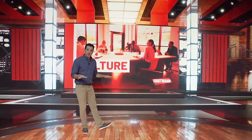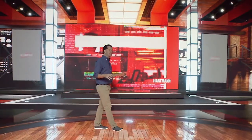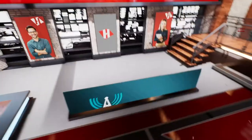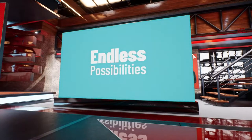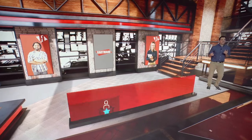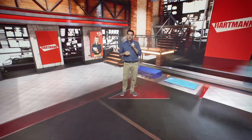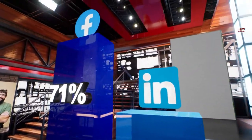We can now, in a physical space, put presenters and content into any environment we can imagine, taking the audience anywhere we want to take them. Placing screen content right next to the presenter can help make an even stronger connection with their visual support. Embedded 3D graphics can really help make the messaging memorable.